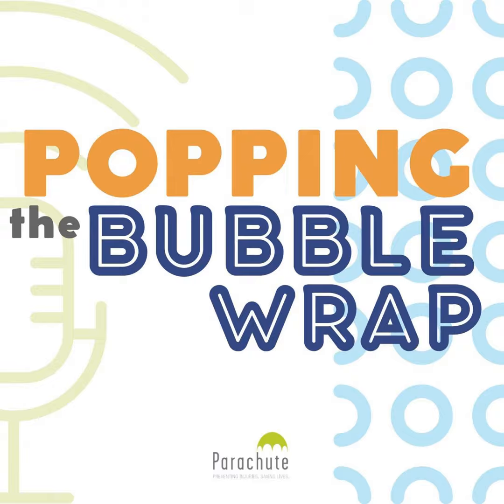Matt, Jen, Kavinda — thank you so much for joining me on the podcast today. We could probably talk for another half hour on consumer products and all the different ins and outs, but I really appreciate the time you've taken. Thanks for listening to this episode. Popping the Bubble Wrap is a podcast of Parachute, Canada's national injury prevention charity. We release episodes monthly. Visit us at parachute.ca and follow us on Instagram and Facebook at Parachute Canada. Help other parents find this podcast by sharing the link and submitting a review. Popping the Bubble Wrap is produced by Story Studio Network.